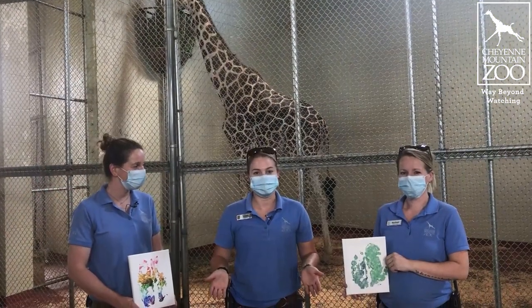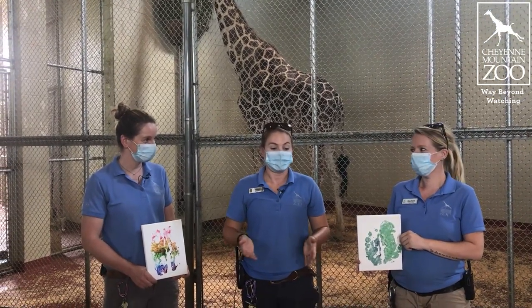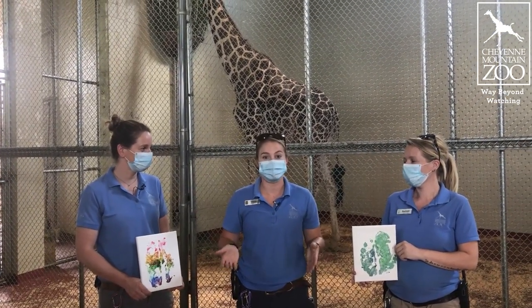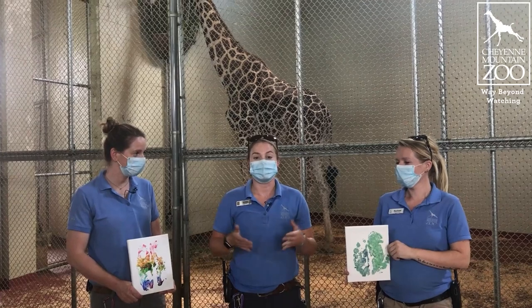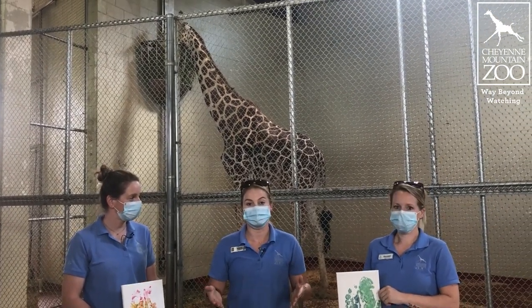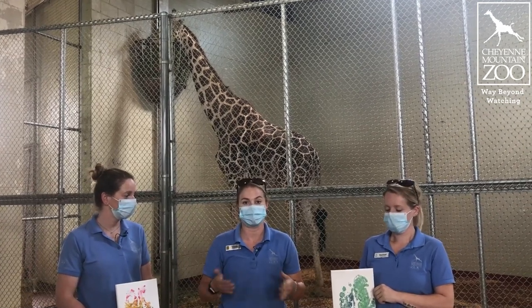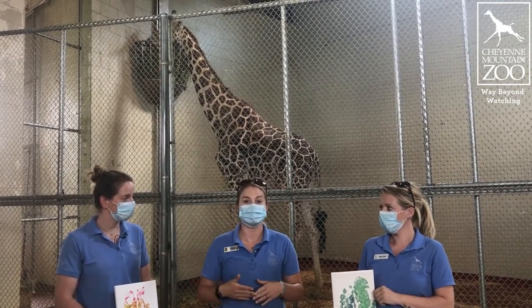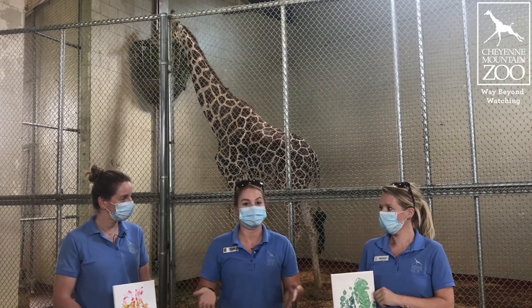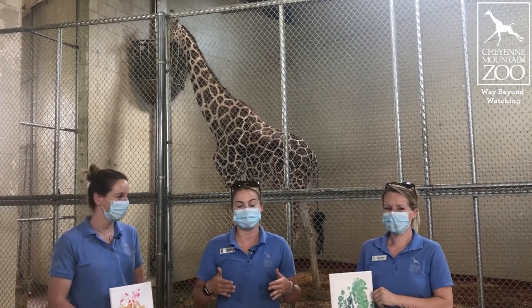You guys just got to see some of our really cool hoof painting happening with Khalid. All of these prints are available for purchase. A couple other ways that you can get involved is through the general donation button, as well as following the link below. We have some guides to get to our virtual tours, so if you really want to find out more about any of our herd members or hang out with us a little bit more, check those links out.